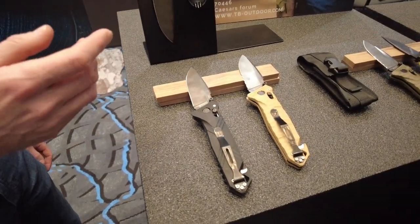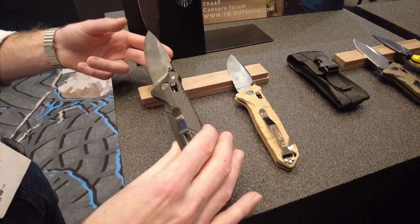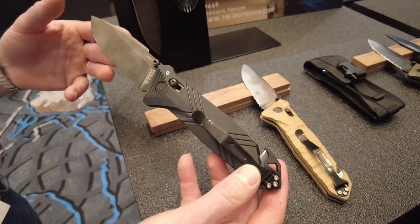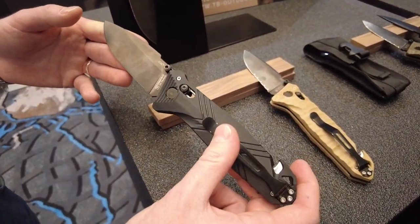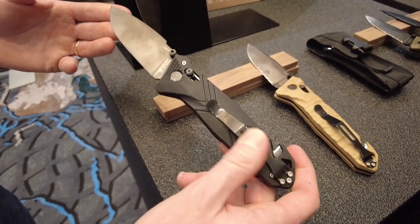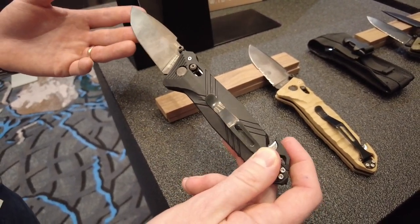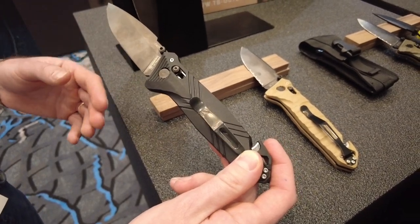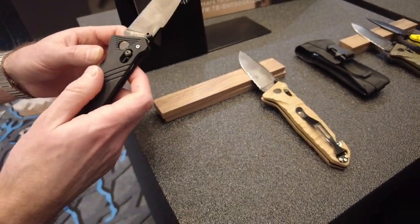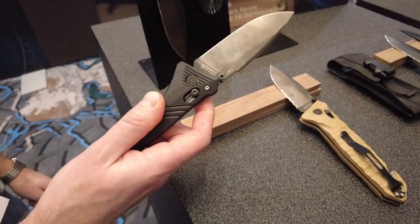Starting in 2018, the French army moved towards something more tactical — the model called the CAC, which stands for Campaign Assistance and Combat. It's a great knife for rescue and self-defense, but also a great all-around utility knife, featuring a bar lock system.